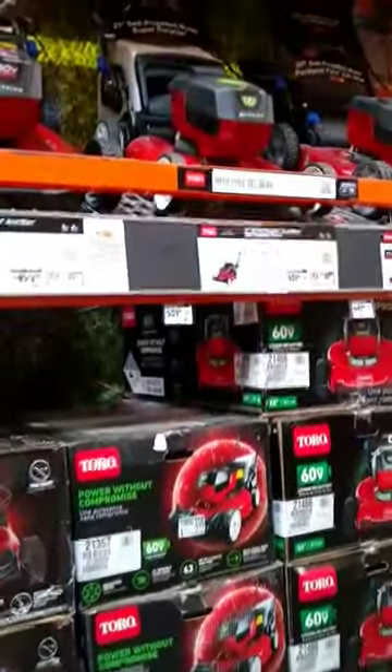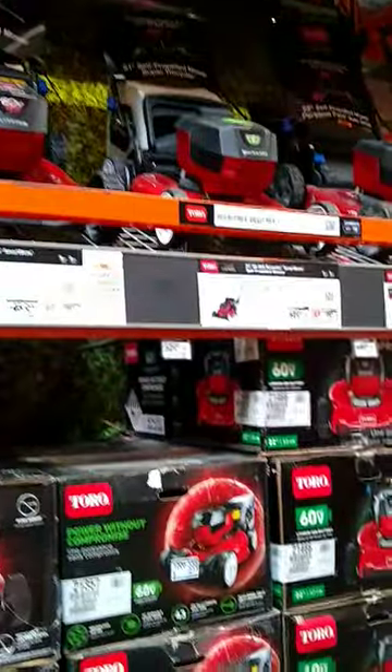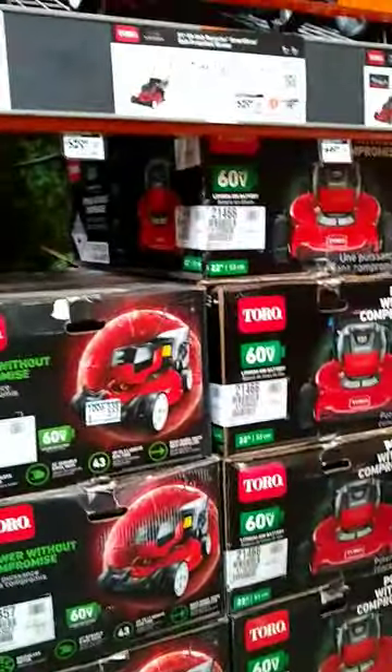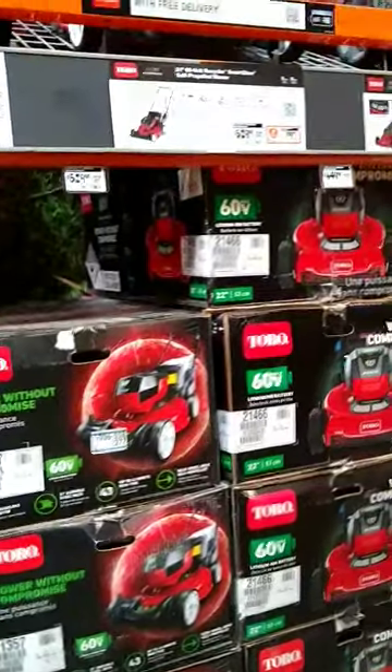There are some nice fancy electric mowers here. These are real nice, but I don't think they're going to provide the most value. You definitely want to keep your grass cut, but dollar for dollar these are kind of pricey.